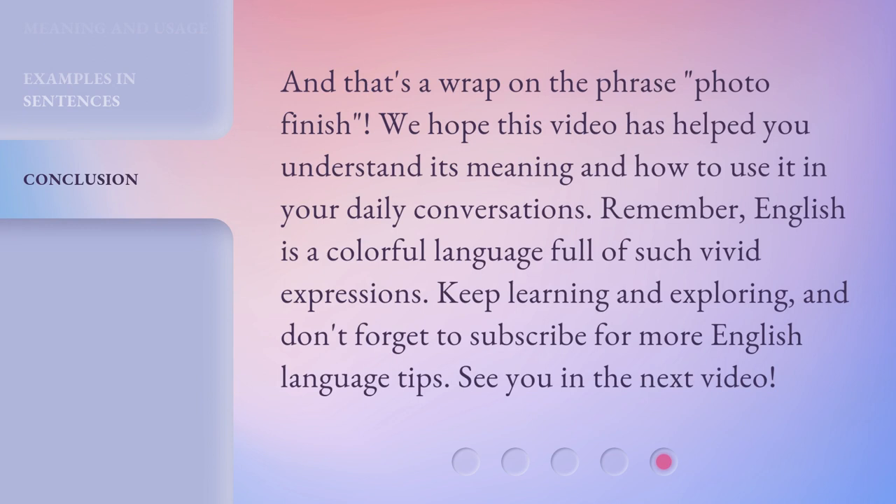And that's a wrap on the phrase Photo Finish. We hope this video has helped you understand its meaning and how to use it in your daily conversations. Remember, English is a colorful language full of such vivid expressions. Keep learning and exploring, and don't forget to subscribe for more English language tips. See you in the next video!